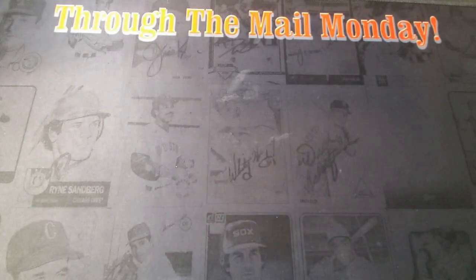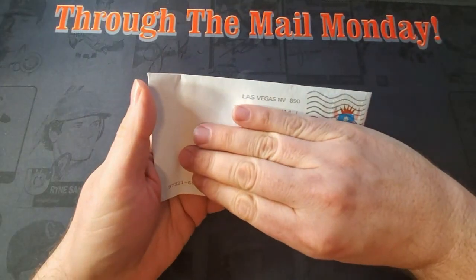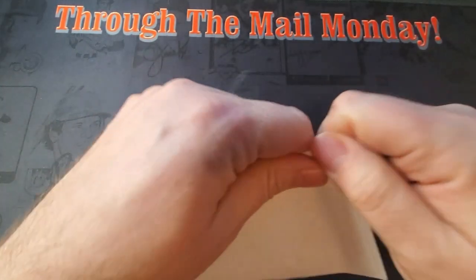How's it going, everybody? Chris Cards is back with another Through the Mail Monday. That's right, it's Monday, another week, another Through the Mail Monday. We have six returns for you today.